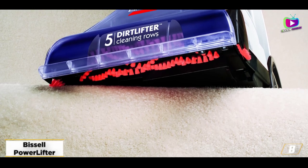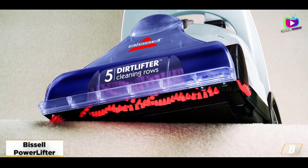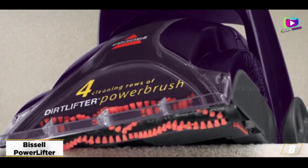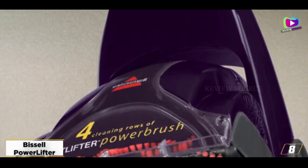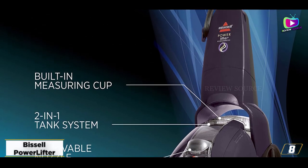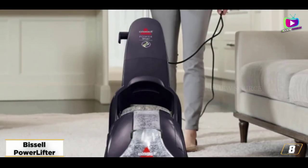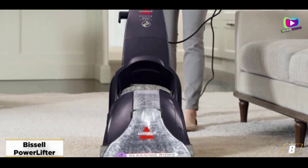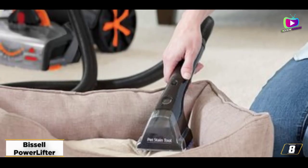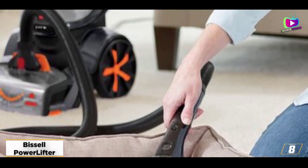At number 8, the Bissell PowerLifter PowerBrush — the best carpet cleaner for those with pets. The Bissell PowerLifter PowerBrush Carpet Cleaner offers relatively quiet operation, reaching just 80 decibels — close to the noise level of city traffic — while competitors produced more than 90 decibels. It comes with a two-in-one pet upholstery tool to tackle fur and odors. The power brush takes on dirt, dust, hair, debris, and harmful allergens, and it's also one of the more budget-friendly options. It's relatively compact and easy to move around, which is helpful for awkward jobs.